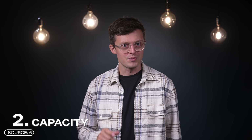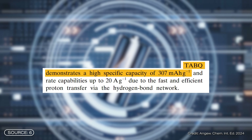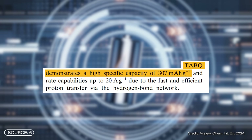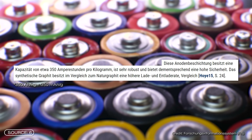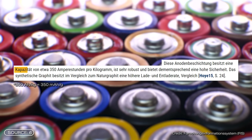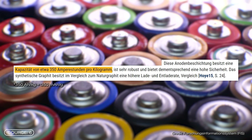Number two: capacity. The new TAPQ anode material achieves a specific capacity of 307 mAh per gram. The anode of a lithium-ion battery is usually made of graphite and can deliver approximately 350 mAh per gram. This shows that the proton battery can certainly compete with lithium-ion batteries in this comparison, even if its capacity is slightly lower.